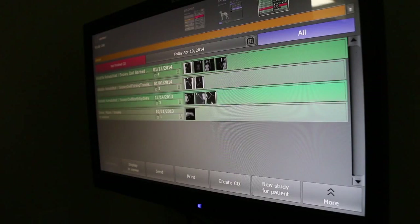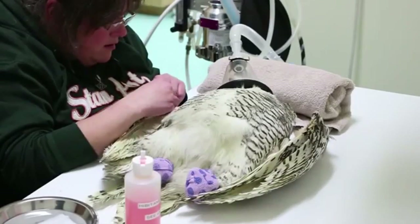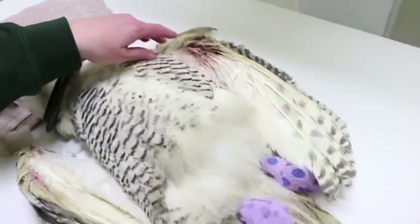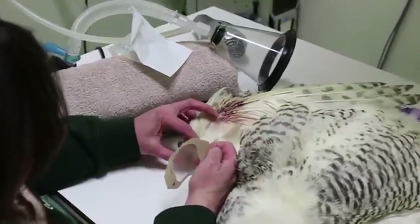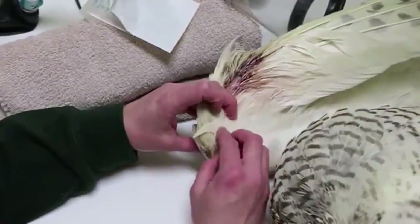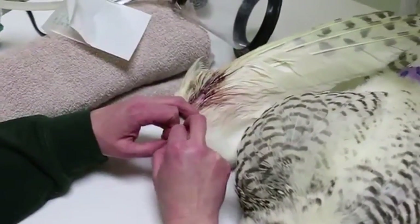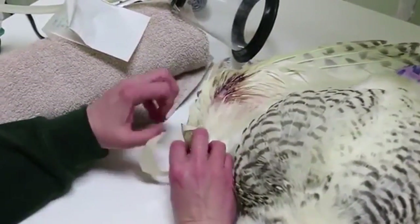After we had anesthetized and x-rayed Titan, we started to focus in on the injuries to his wrists. Wild birds in captivity tend to flail around and fly up against things when they're stressed, and they tend to injure their wrist joints because they're the first thing that hits a solid surface. His wrists were quite exposed, so we cleaned them up, applied a wound-healing gel product, and then put a layer of Tegaderm over the surface, which helps keep the wound clean and protected while still allowing it to breathe — basically starting the wound healing process.